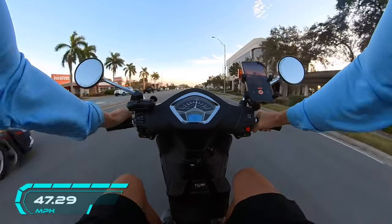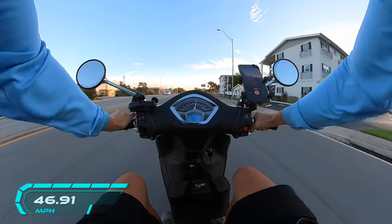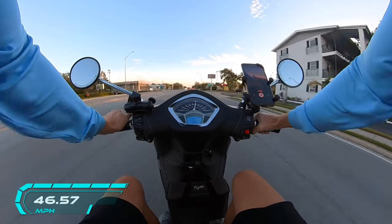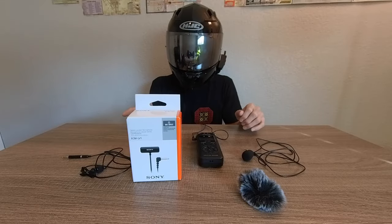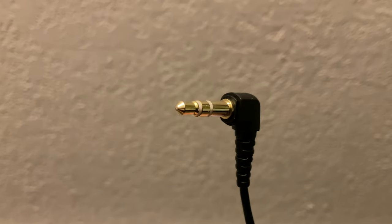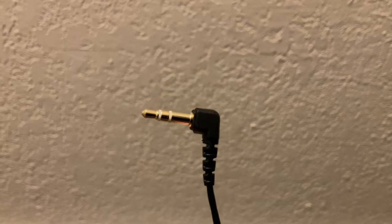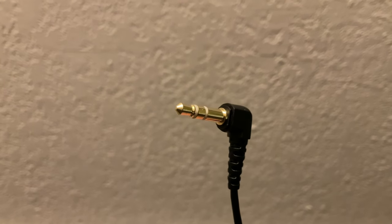We're back at it riding through St. Petersburg, Florida — beautiful out here. The main thing about this mic is it has a TRS connection — tip ring sleeve — and that's what you want to look for in a lavalier recording mic.